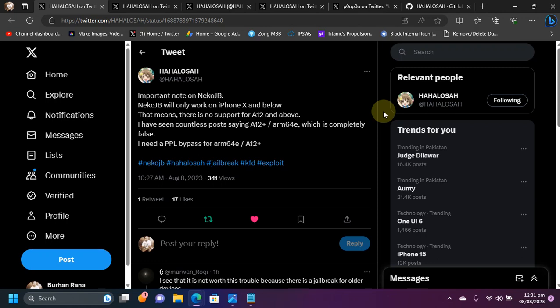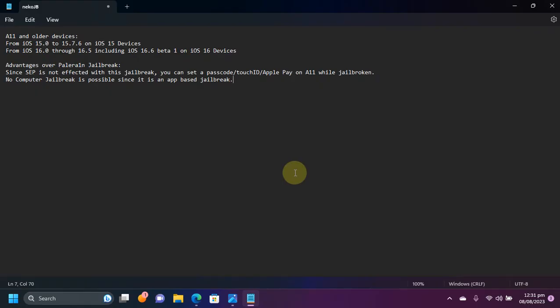It will not support A12 and higher devices because we don't have a PPL bypass, and PPL is not present on A11 and lower devices, which is what makes the jailbreak possible.